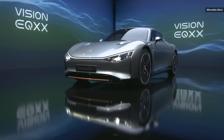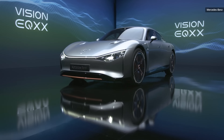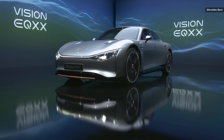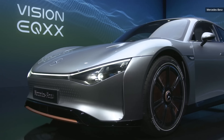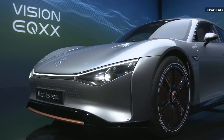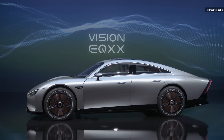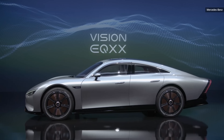Mercedes announced the vehicle on January 3rd at a hybrid CES event, then said they would drive it on public roads later that year to hit 1,000 kilometers from a single battery pack slightly under 100 kilowatt hours — even though they hadn't actually tested it on public roads yet.